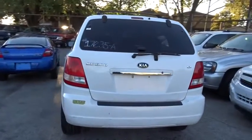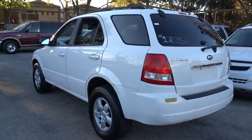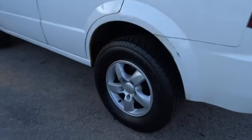Cruise control, auto dimming rear view mirror, rear defrost, AM FM stereo radio, universal garage door opener, premium sound system, fog lamps, bucket seats.